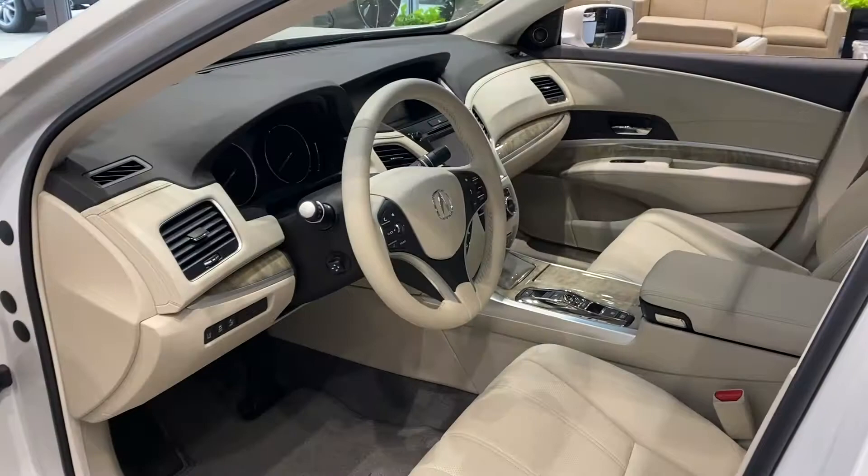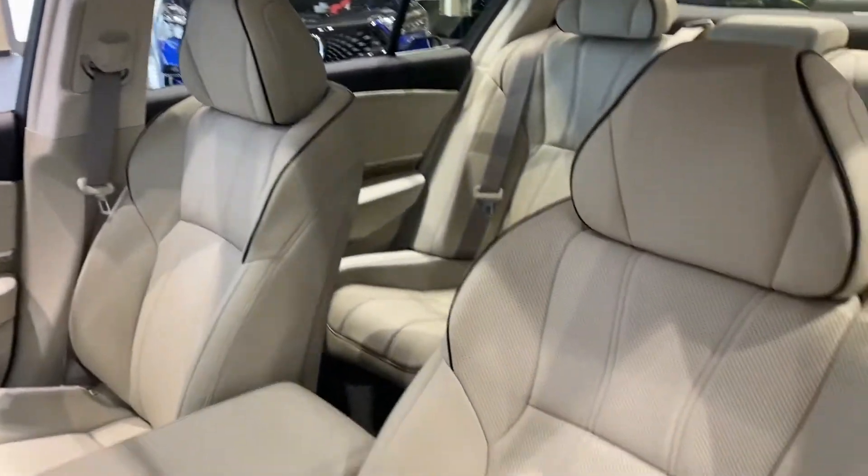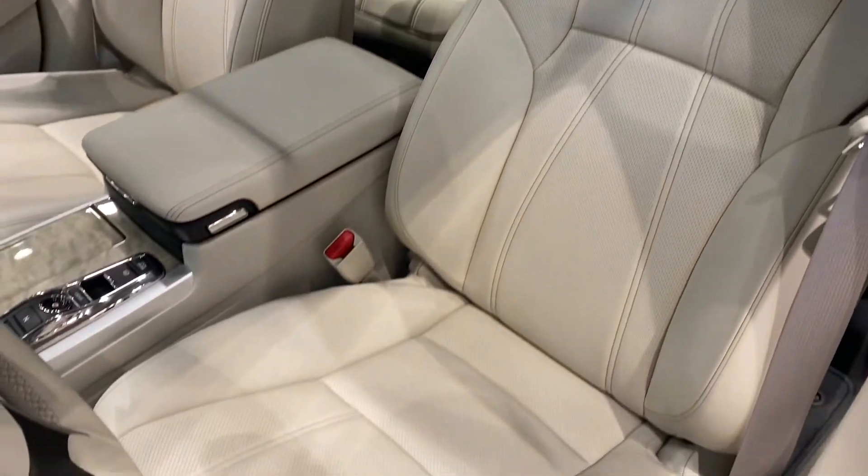Let's get a closer look at the Seacoast interior. In my opinion it's the prettiest interior that Acura makes, and it's exclusive to the RLX.